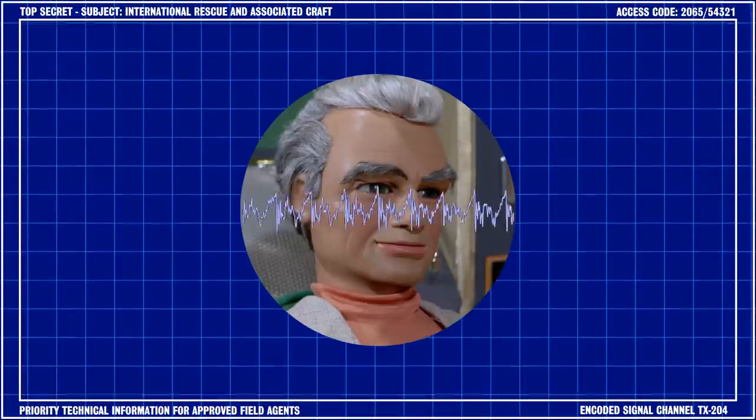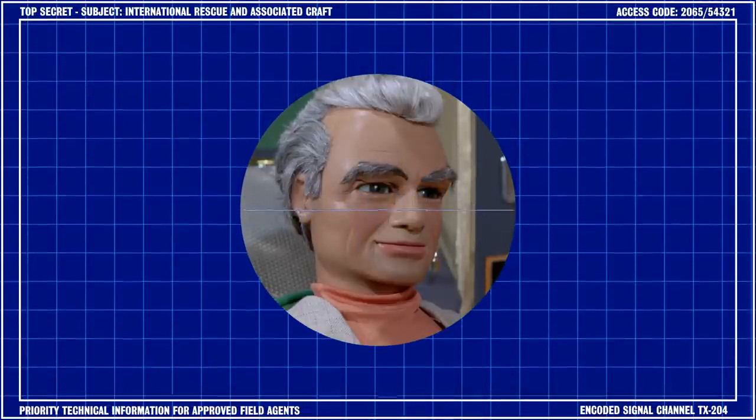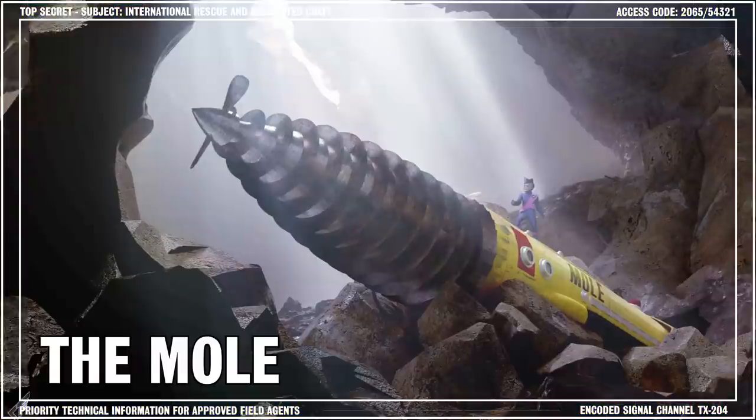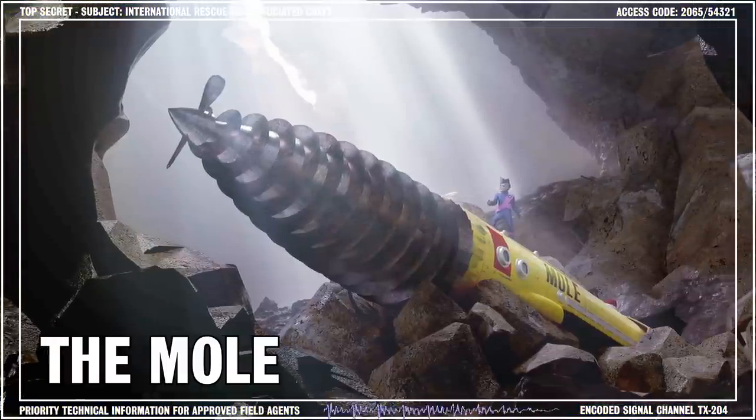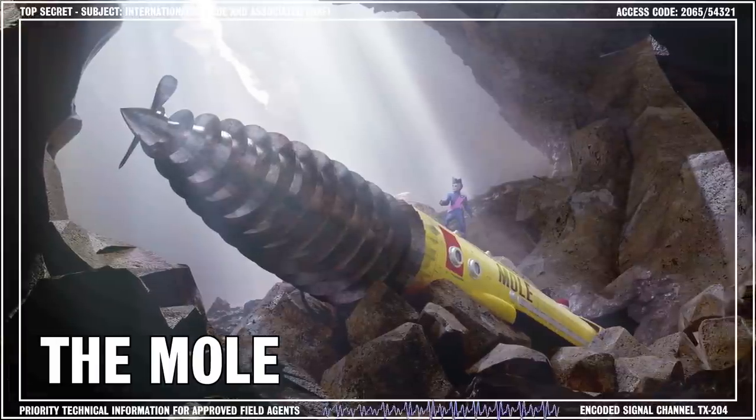Hello and welcome to a brand new series of Century 21 Tech Talk. I'm your host, Jeff Tracy. In this briefing, I'll be providing details about the design and technical specifications of the Mole.